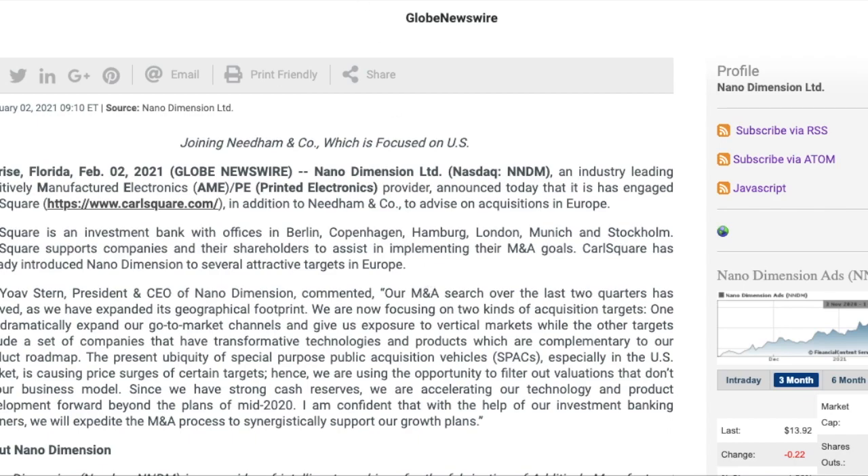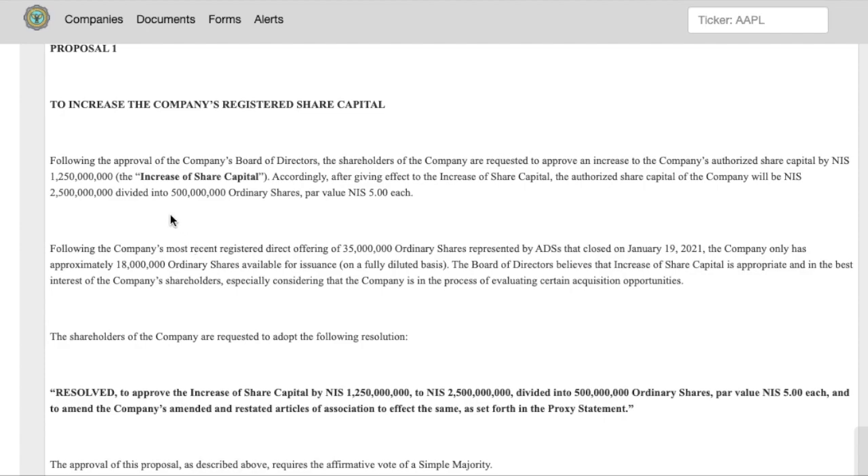Looking at this SEC filing, the proposal NNDM has filed is to increase the company's registered share capital. Following board approval, shareholders are requested to approve an increase to the authorized share capital by NIS 1.25 billion. After this increase, the authorized share capital will be NIS 2.5 billion, divided into 500 million ordinary shares at par value NIS 5 each. The board believes this increase is in the best interest of shareholders.